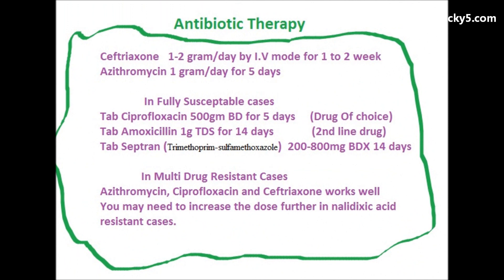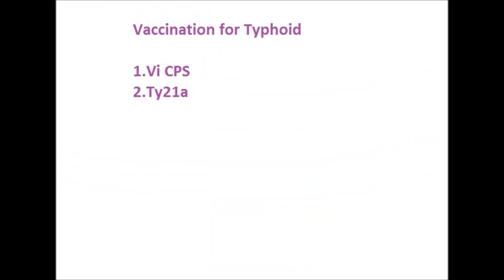The antibiotic therapy usually given is ceftriaxone 1-2 grams per day IV for the first two weeks, or azithromycin 1 gram per day for five days when the diagnosis has not been confirmed. If the diagnosis has been made, you can give tablet ciprofloxacin 500 mg BD, as well as tablet amoxicillin and tablet septron. In multi-drug resistant cases, azithromycin, ciprofloxacin, and ceftriaxone work well.